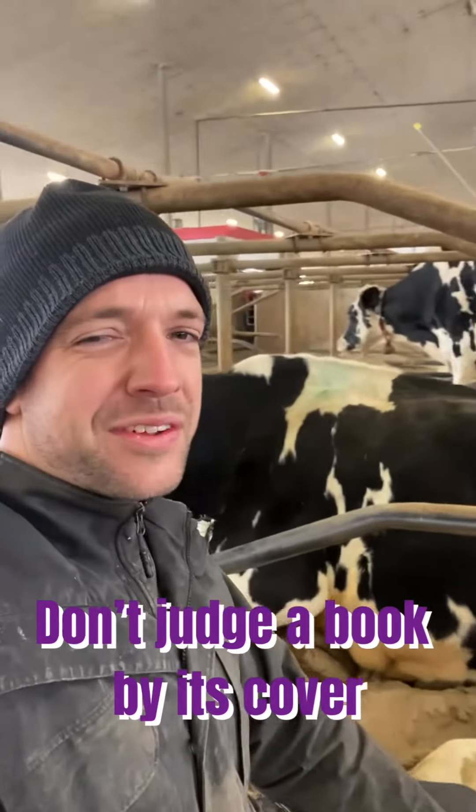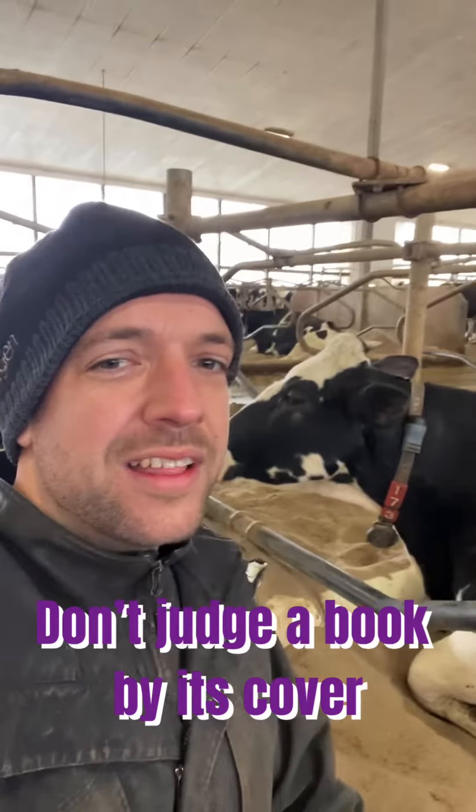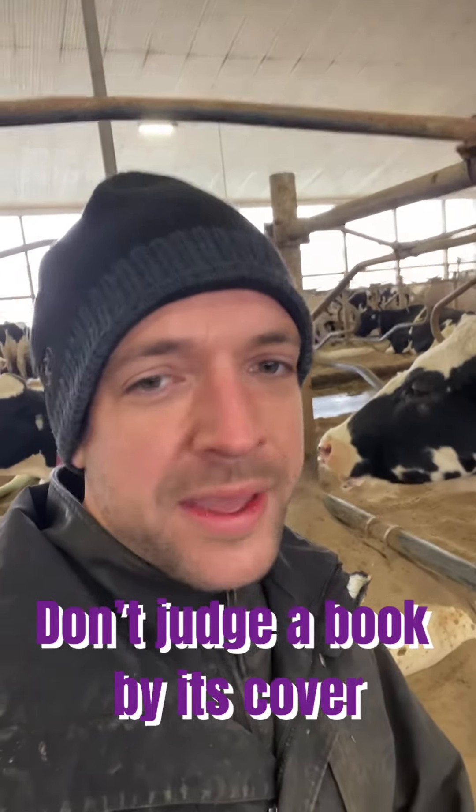So essentially, you've got to be careful to not judge a book by its cover. This cow might be bony, but she's chewing her cud, she's happy, and she's very healthy.